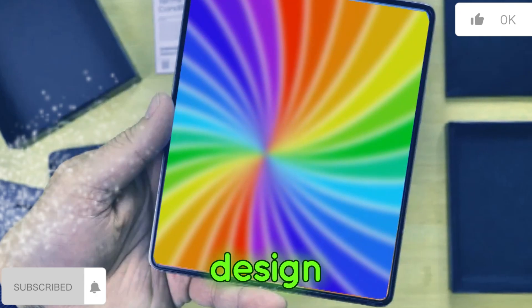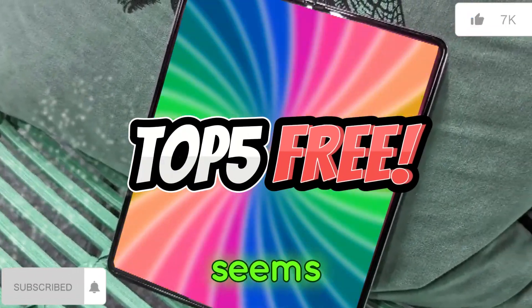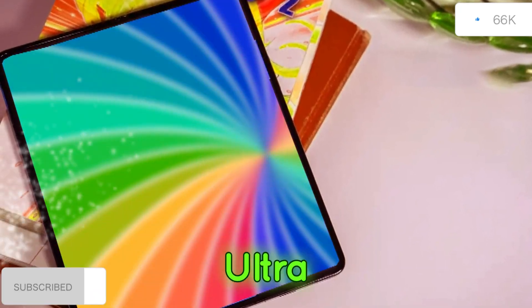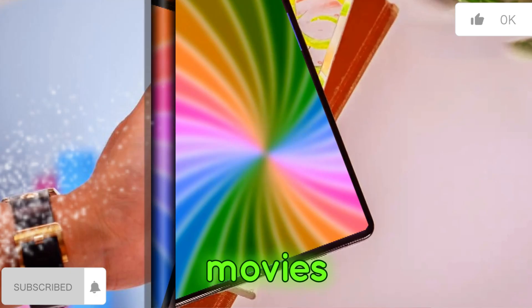Another interesting design tweak is the speaker cut-out. The Z Fold 6 seems to be moving away from traditional speaker grills and adopting a larger pill-shaped cut-out like the S24 Ultra. This could indicate improved sound quality for calls, movies, and music.